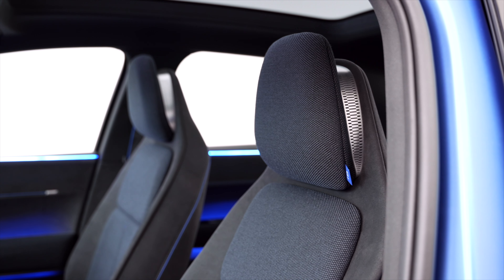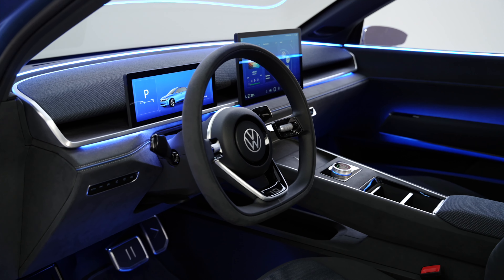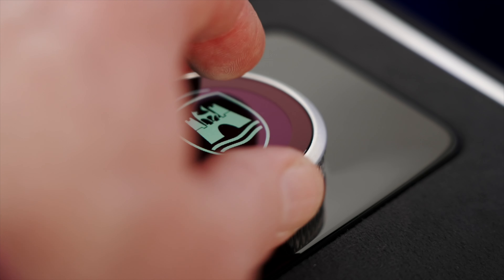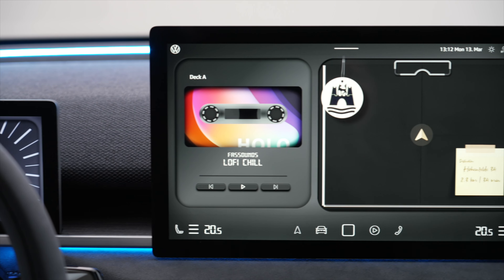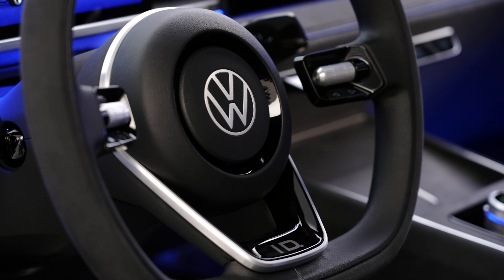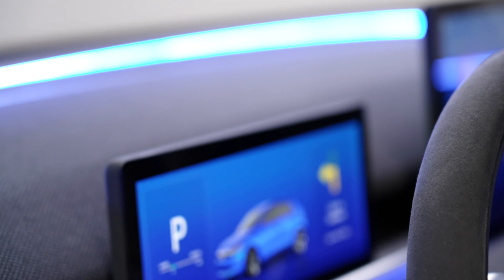A large panoramic sunroof will also be available. In the centre of the dash, there's a big 12.9-inch touchscreen infotainment system, shared with the incoming new ID.7 saloon, and should hopefully feature much improved and more responsive software. The slider air conditioning controls underneath will now be illuminated, meaning you'll actually be able to use them at night. Below these, there are two large wireless charging pads for phones. The steering wheel now also features physical buttons rather than haptic pads, including two thumb wheels for accessing menu functions, both for the central screen and for the instruments. Those instruments are on a larger screen measuring 10.9 inches.